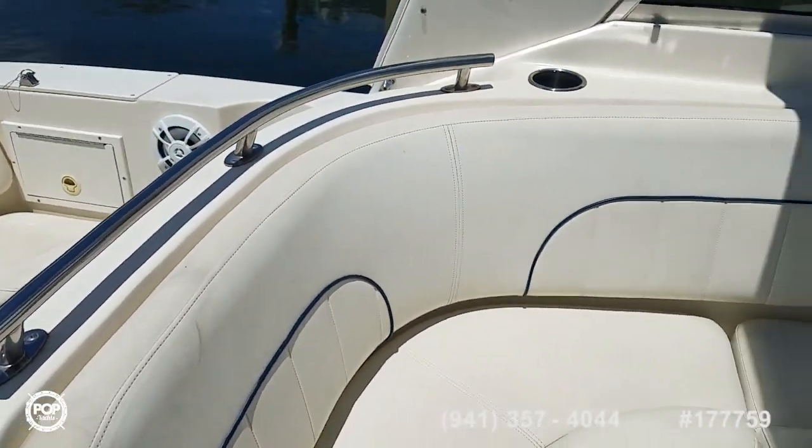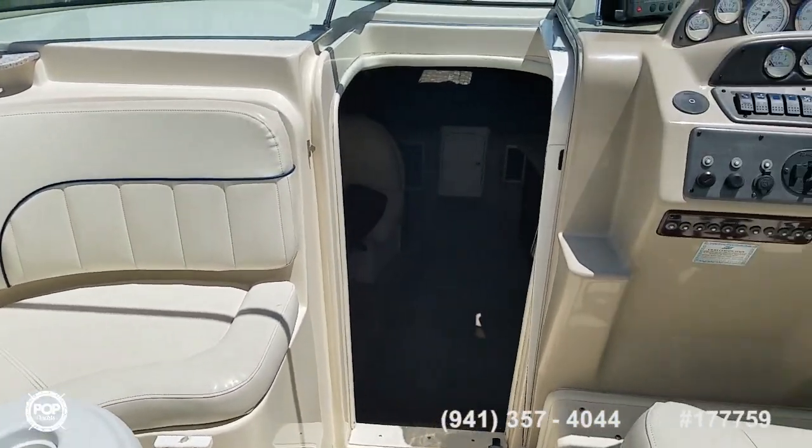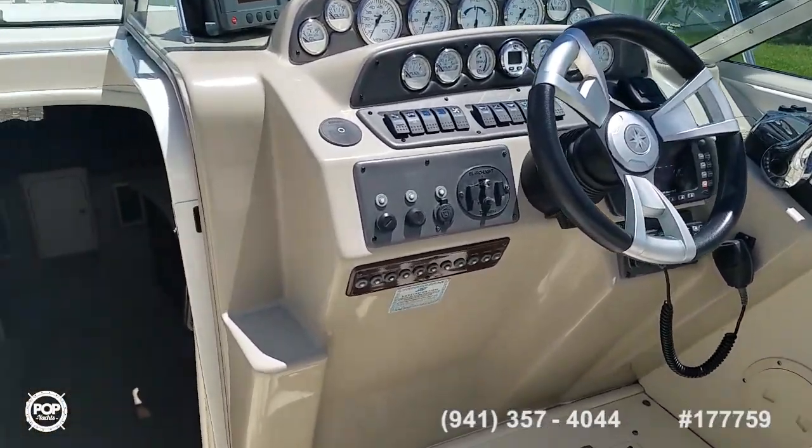Take some time to check out all of the high resolution photos we have posted on popyachts.com, and then give me a call. My name is Andy — I look forward to meeting you in person for a walkthrough tour.